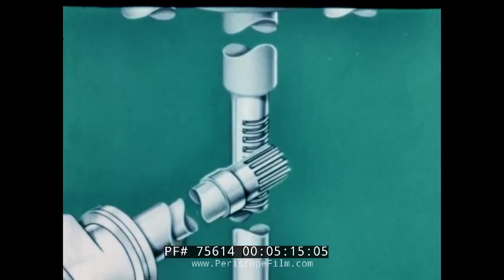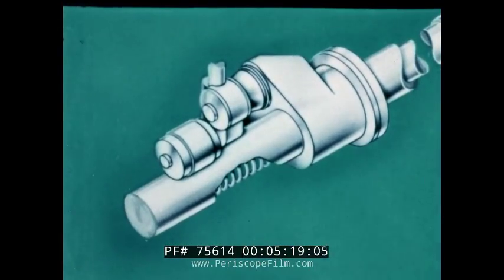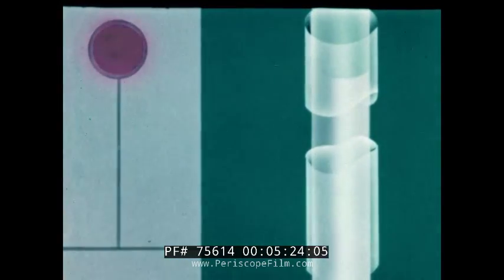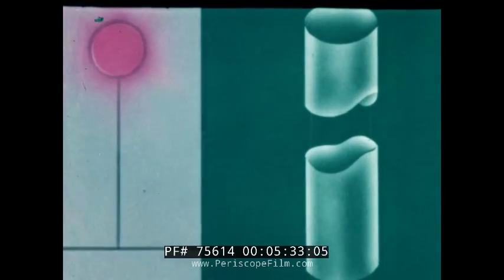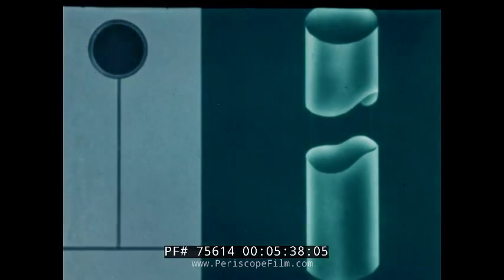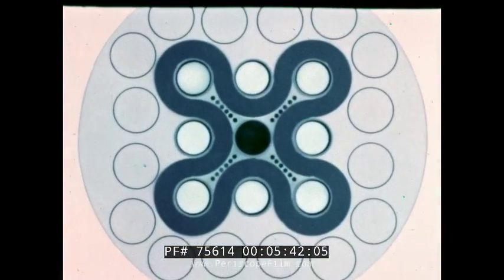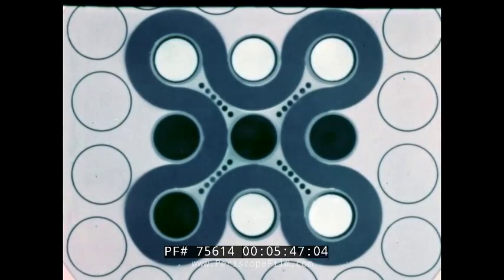The rods are driven from below the core by a rack and pinion. During operation, the poison section is above the core and the aluminum follower is in the flux trap region. When the reactor is scrammed, the rods drop under the combined action of gravity, spring, and hydraulic forces. Safety rods can be placed in any one of eight positions. On the basis of critical tests, only five safety rods are installed.